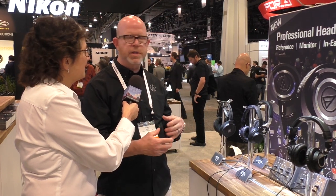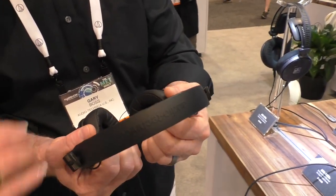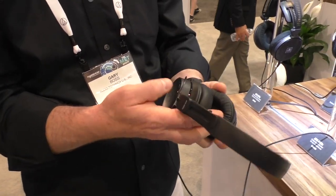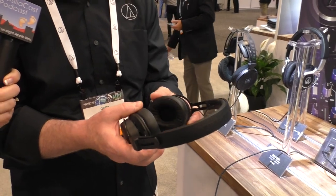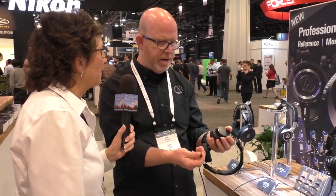Being a headphone manufacturer for 50 years, they know a thing or two about fit and finish. These are made for professional users who may be mixing a live show or editing audio or video for six to eight hours at a time. All of their headphones have removable ear pads. The newest model, the ATH-M60X, has memory foam ear pads and a memory foam headband. It's $199, an on-ear design — their first on-ear — with detachable cables.